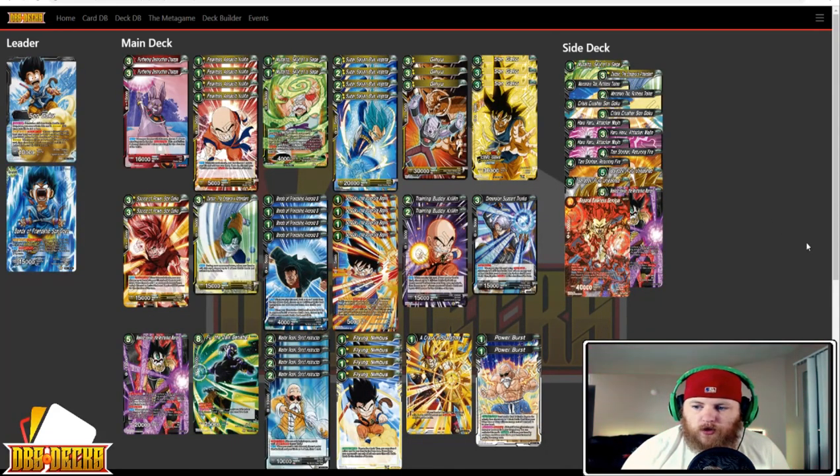Next up we have Bonds of Friendship Son Goku from Brandon Lipschultz — your Vanilla Coup. The list has two Furthering Instruction Champa, four Fearless Assault Krillin, two Mutaito, four Super Saiyan Blue Vegeta, three Ginyu, three Son Goku, two Source of Power Son Goku, one Zarbon Emperor's Attendant, four Bonds of Friendship Android 8, four Son Goku the Adventure Begins, two Training Buddy Krillin, one Dimensional Support Trunks, one Masked Saiyan the Mysterious Warrior, one Fu the Dark Banisher, four Master Roshi Strict Instructor, four Flying Nimbus, one Kraken Space Time, and two Power Bursts.